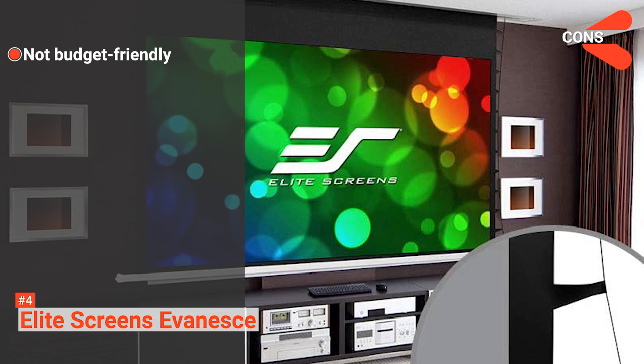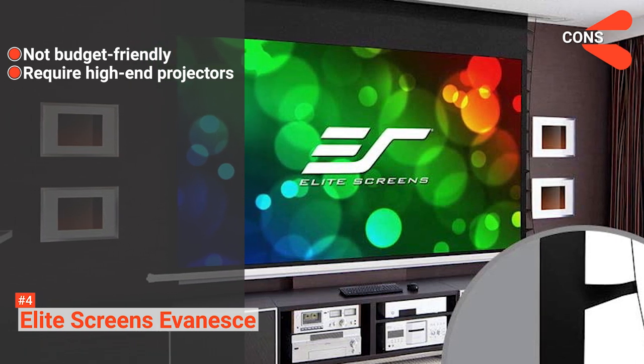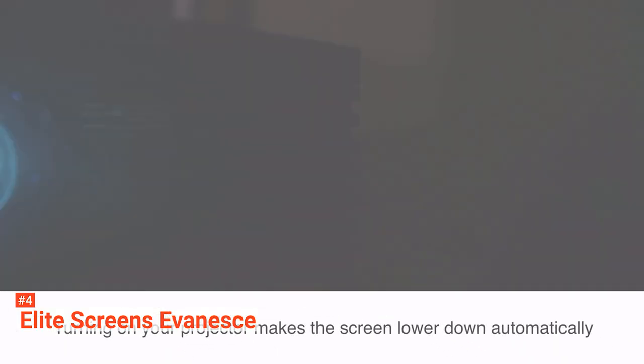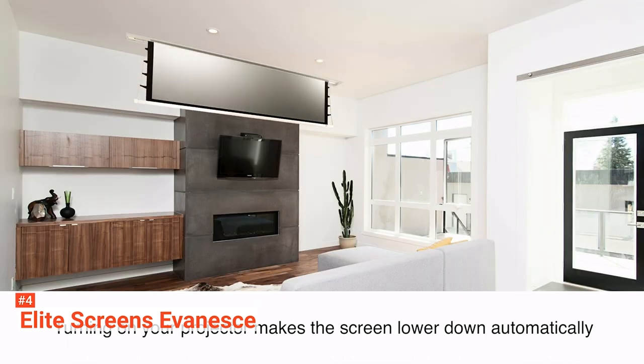However, the cons are: it is not budget-friendly, and it performs best with high-end projectors. This large projector screen is perfect for multi-purpose rooms. If you are looking for a display for professional use, then the Elite Screens Evanesse might be the one for you.